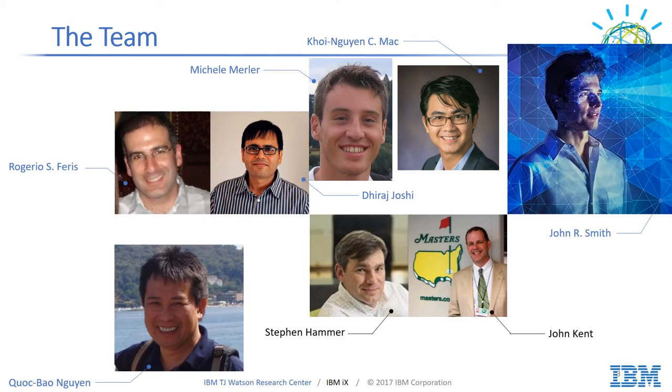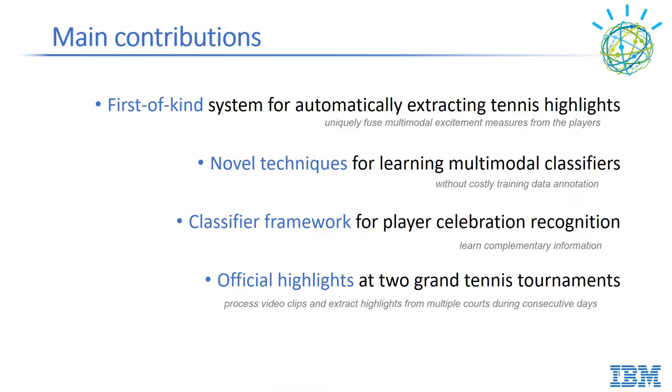This work is the result of cooperation between IBM Watson Research Center and IBM IX Business Strategy and Experience Design. We introduce a first-of-kind system for automatically extracting tennis highlights, uniquely fusing multi-modal excitement measures from the players, novel techniques for learning multi-modal classifiers without costly training data annotation, and a classifier framework for player separation and recognition that learns complementary information, producing official highlights at two grand tennis tournaments.